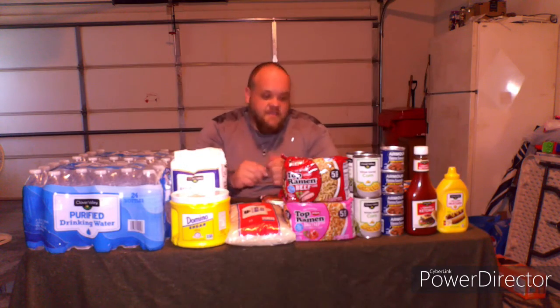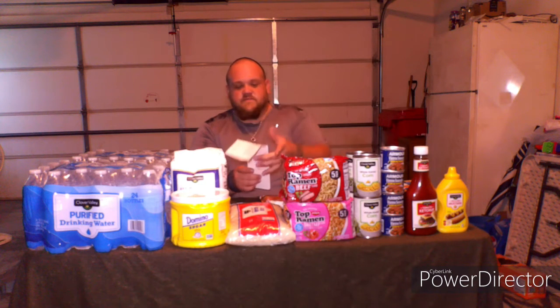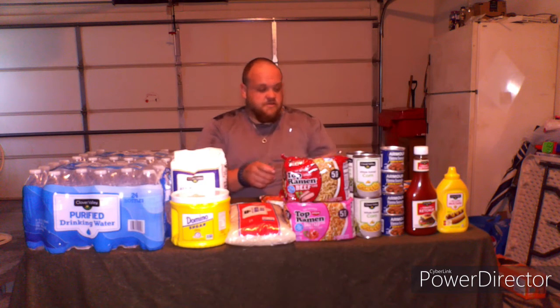Everything you see here — excluding some of the stuff behind the front row — I literally got for $35. I will go down one by one and tell you the price of what I got, at the date of making this video. So let's get started.